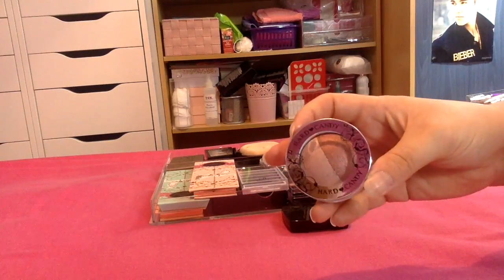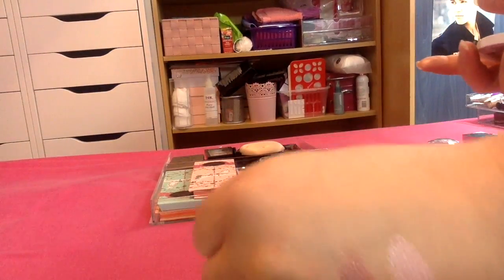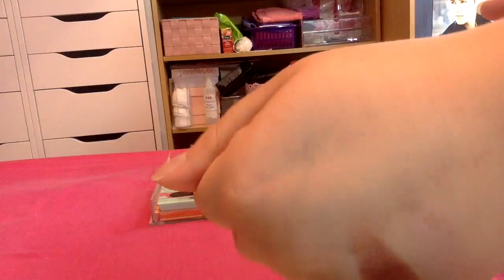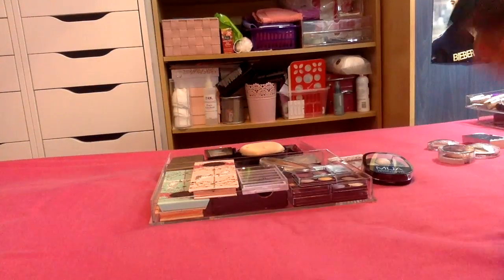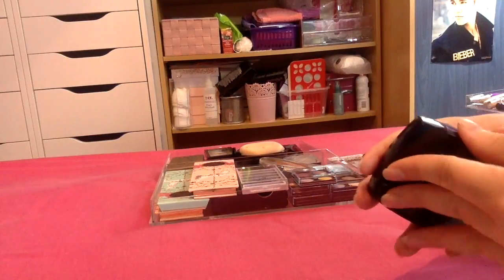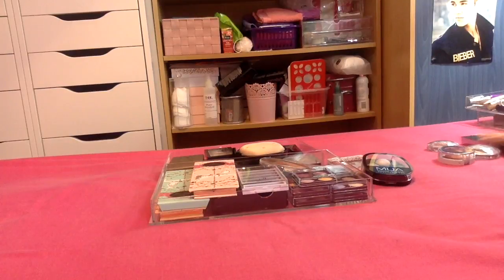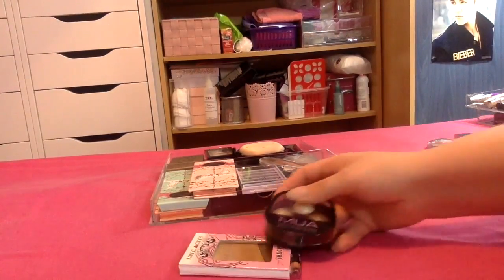Then I've got one here from Hard Candy — I got this in TK Maxx, it's in the shade Secret Rendezvous. They swatch absolutely beautiful so I'm going to keep this one. Then I have this one from Avon in Warm Cashmere. Again, these are gorgeous shades so I'm going to keep this one. I do only have five duos, so it's not so bad.